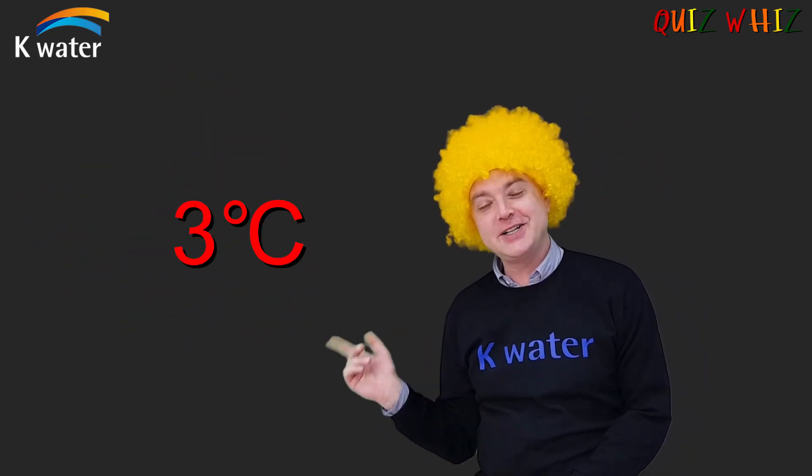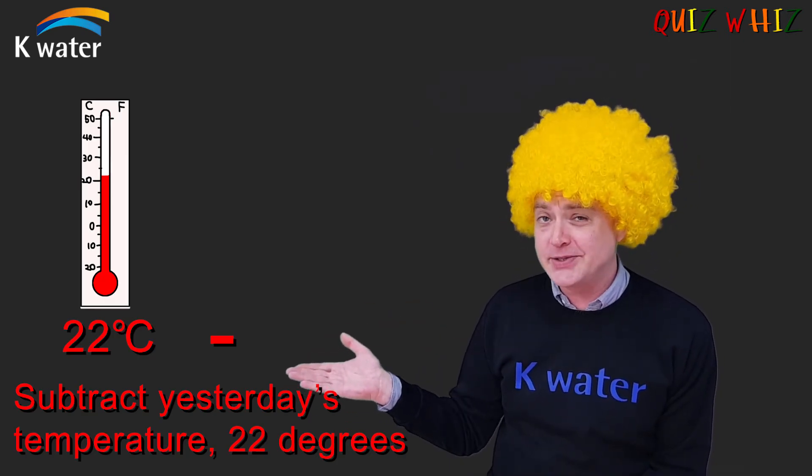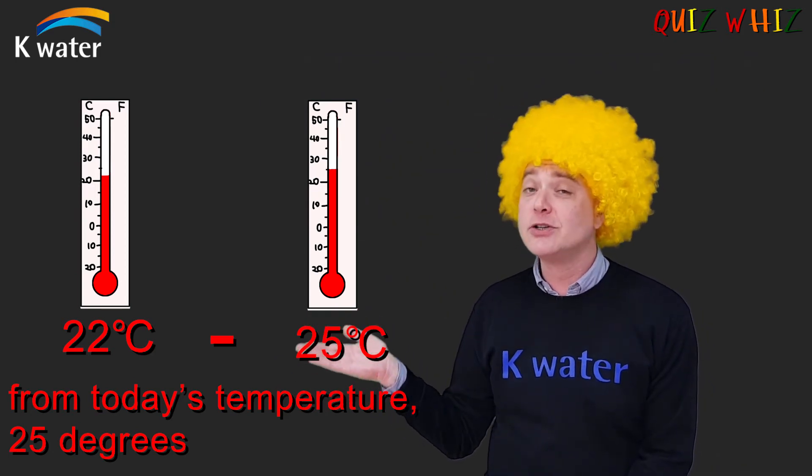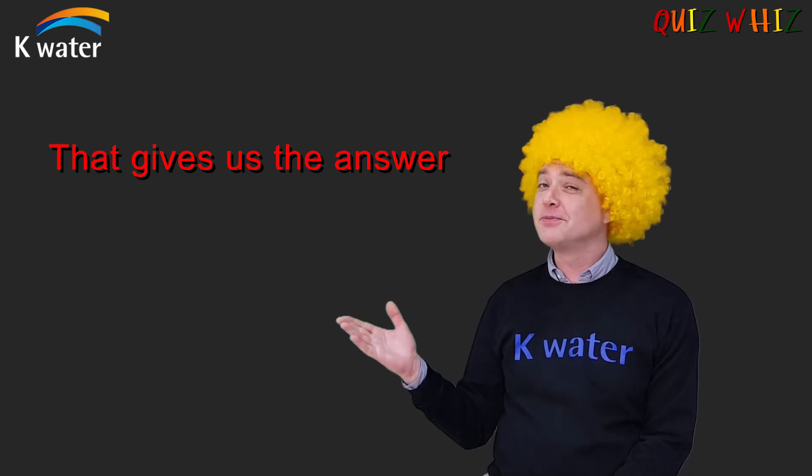The answer is three degrees. Subtract yesterday's temperature, 22 degrees, from today's temperature, 25 degrees. That gives us the answer, three degrees.